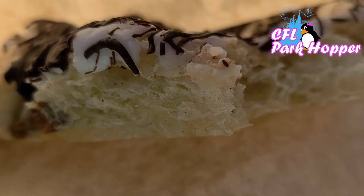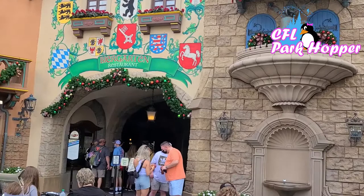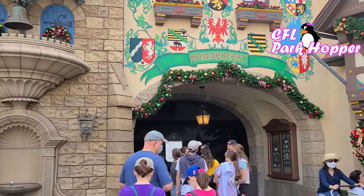We're here in Germany, and over here is the Beer Garden Restaurant. But on this side they have the Summerfest, which is a quick service. They have bratwurst and pretzels. Oh my gosh, I have missed this place — I'm so glad it's open. We're going to get a bratwurst.